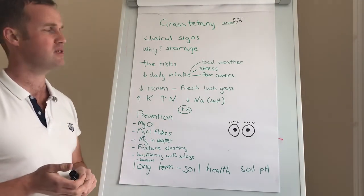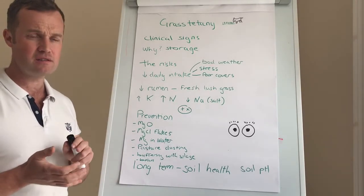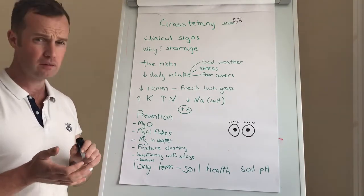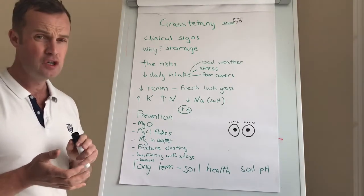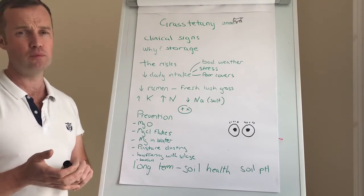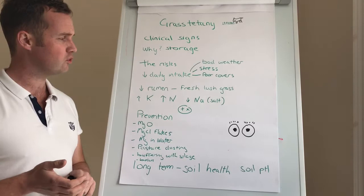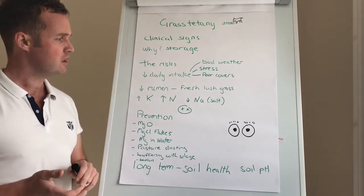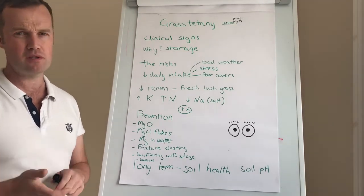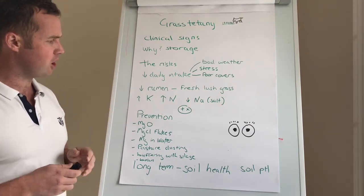It is a risk period — we also see it where soils or grass are high in potassium, with a lot of application of slurry and nitrogen. A lot of nitrogen creates an ammonia breakdown product in the rumen which affects magnesium absorption. Low sodium also plays a role in magnesium absorption — sometimes I recommend ordinary cheap salt blocks out in the field, but we'll talk more about that in prevention.